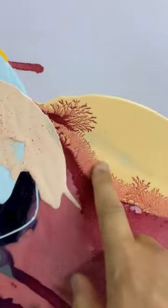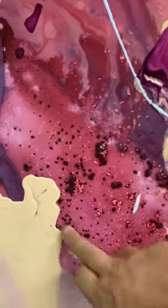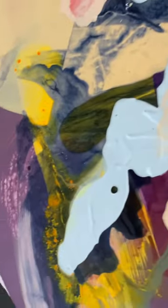My favorite part of this painting is this here — it looks like coral, but this area is really, really pretty too. You can see how the red mixes here with the blue, and as you can see it's shiny. The different textures create different depth.